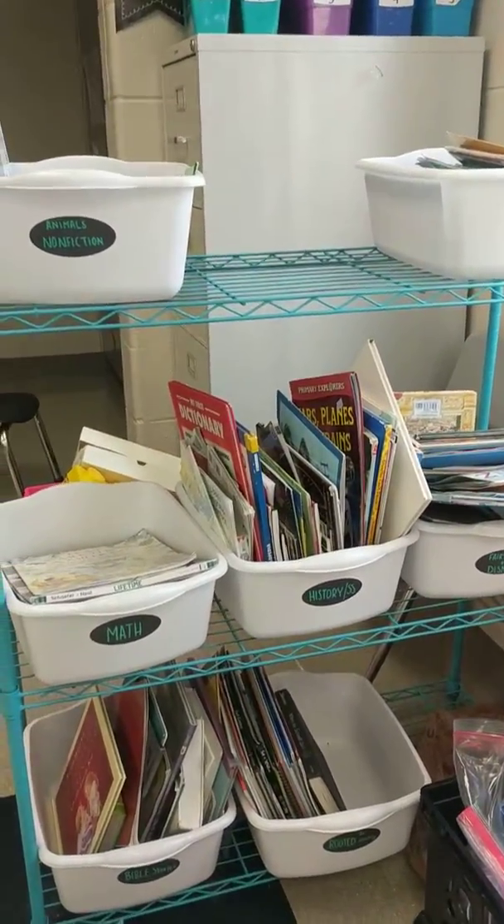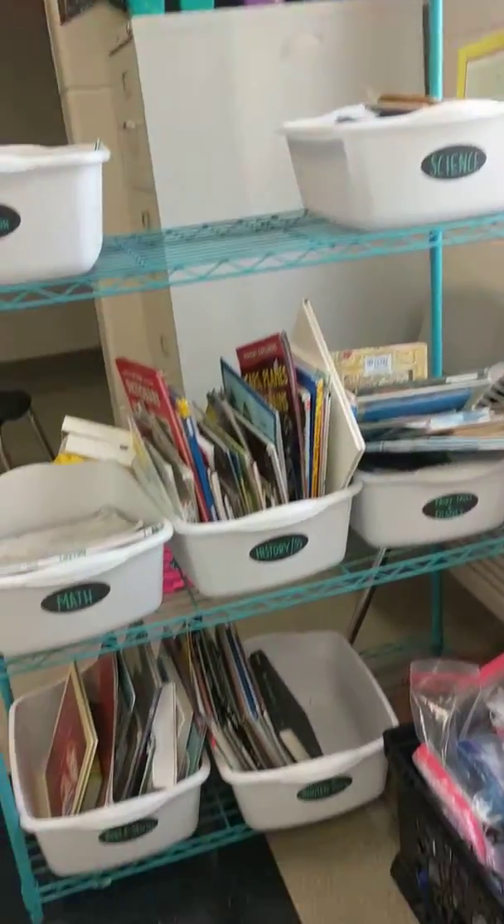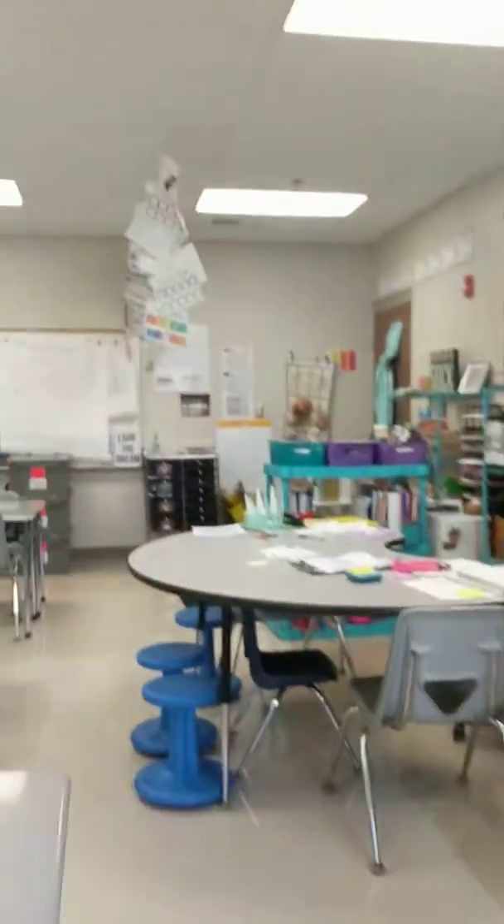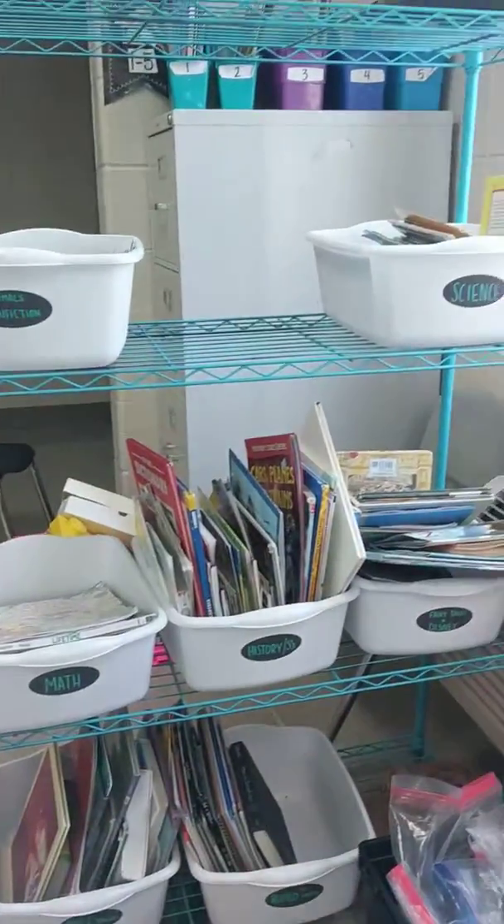This is just a note to self so I can remember how I set up my classroom. I change it every year, and I really like how it is this year. I organized my library and broke it up into two sections — one's over there by the door, and this is basically the non-fiction section.